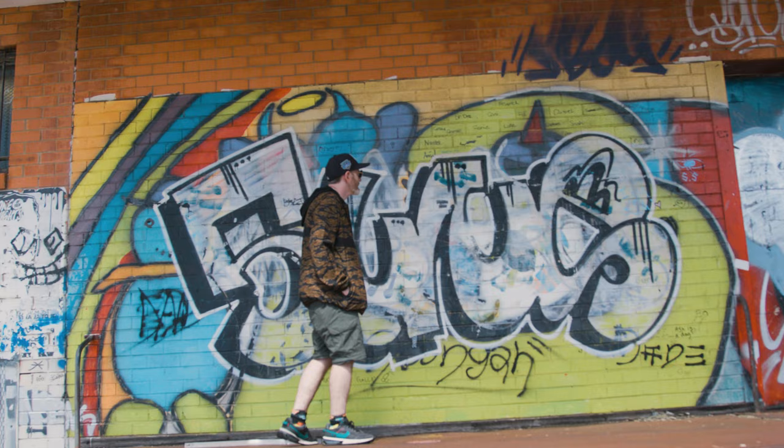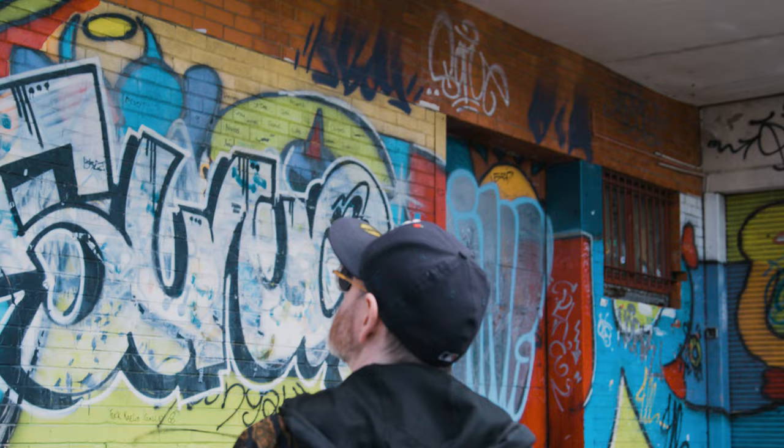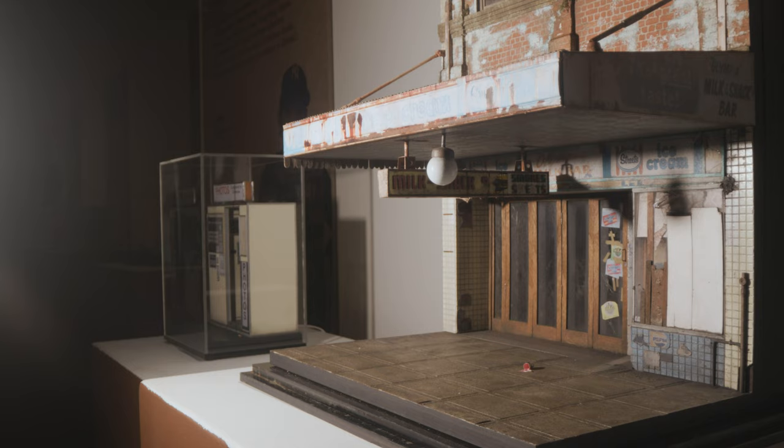I was doing stencil art for maybe about 17 years prior to doing the miniatures, and I was sort of caught up in the street art and graffiti world, so that definitely resonates with my work and is one of the primary focuses of the work. That's one of the main things that I go for when I'm choosing buildings.